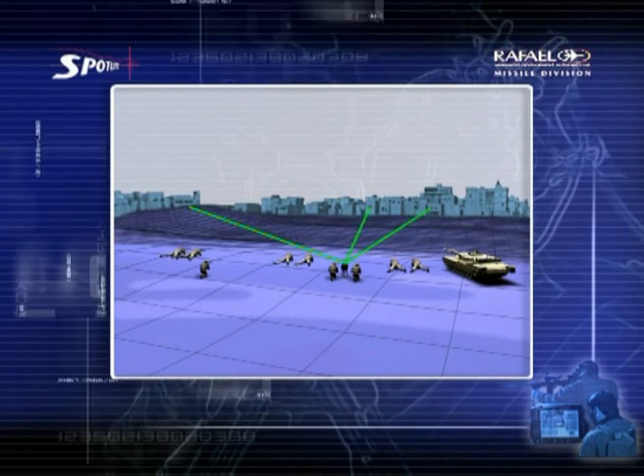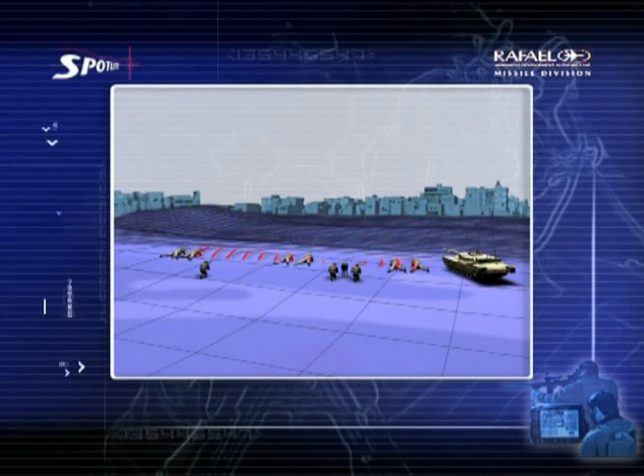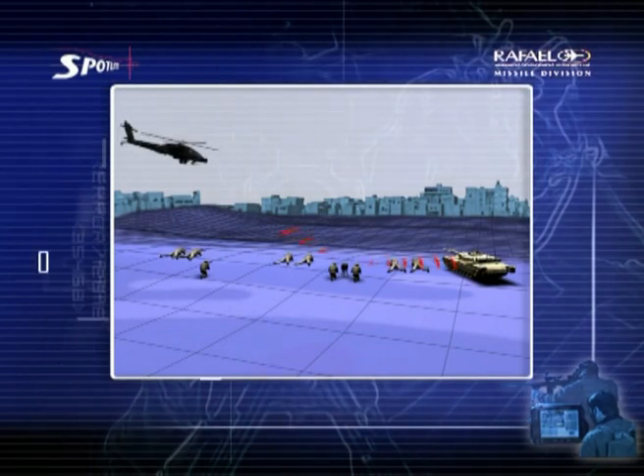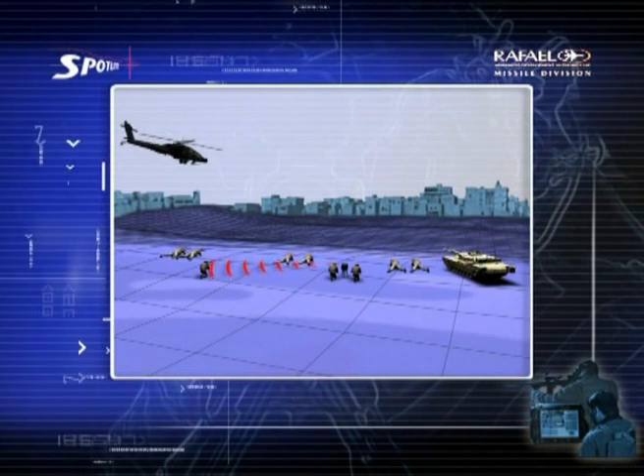The team commander can engage multiple targets simultaneously by transferring target data to any team sniper, or to a tank, attack helicopter, or accurate anti-tank missile such as Rafael's Spike.